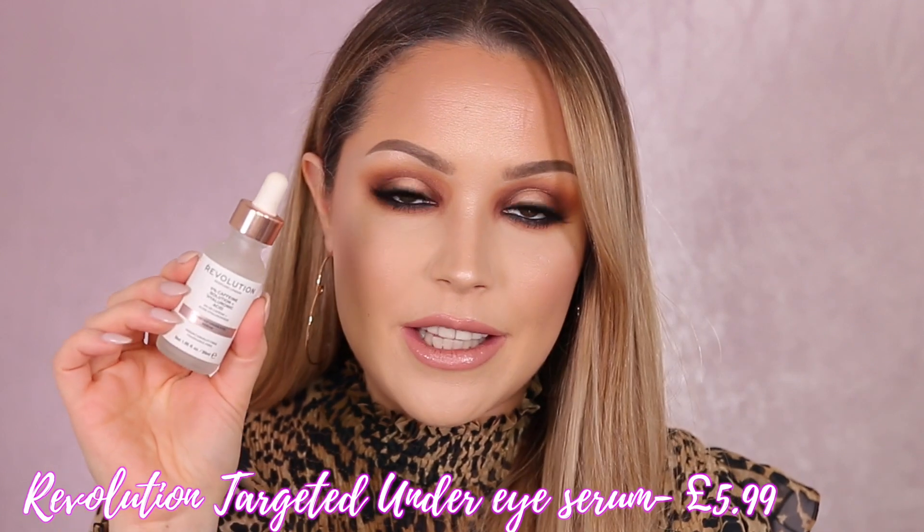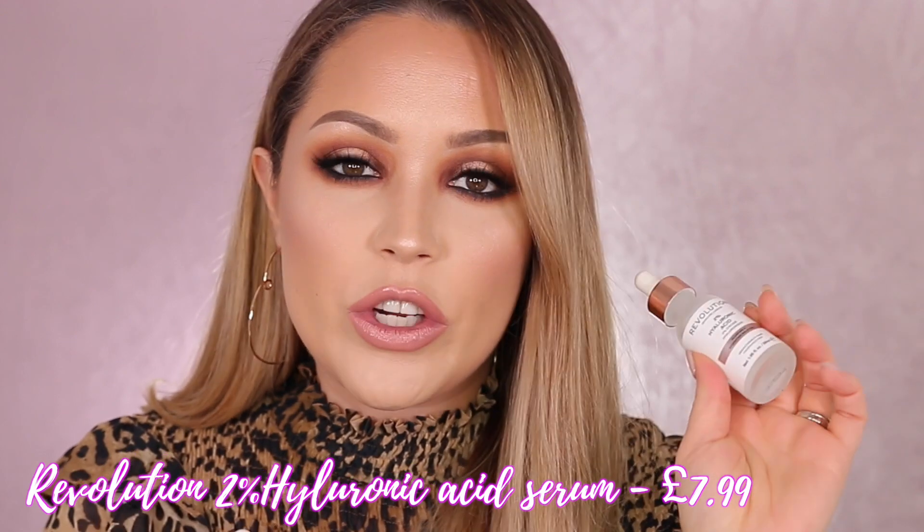I've really been enjoying Revolution Skincare products recently. These are very inexpensive — I believe around five pounds each — and I never knew Revolution makeup did a skincare line, but they have some really good products. The two I've been loving in the morning are the Caffeine Solution with Hyaluronic Acid for underneath the eyes, and their 2% Hyaluronic Acid serum for all over the face. Together they make my skin feel firmer, plumper, and a lot more hydrated — like a drink for my skin.